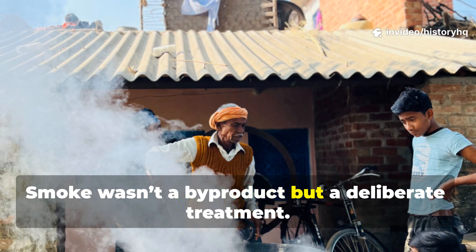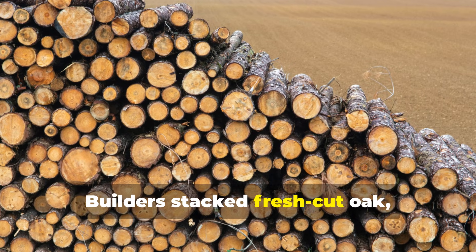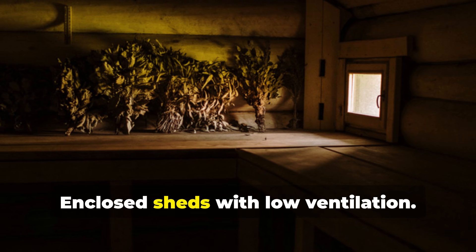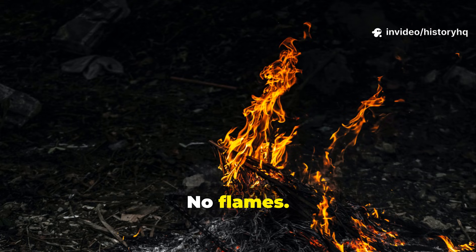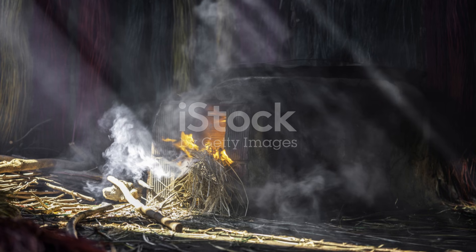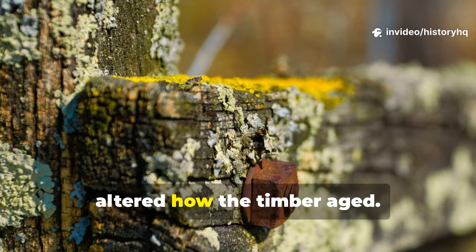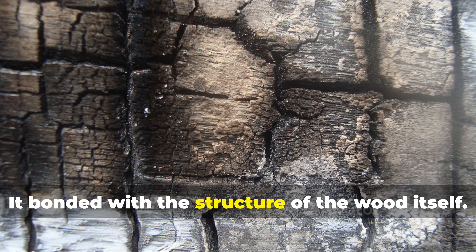Smoke wasn't a by-product but a deliberate treatment. This wasn't surface charring or cosmetic staining. Builders stacked fresh-cut oak, pine, ash, or chestnut in smoke-filled spaces for weeks or months — great halls, smoke houses, enclosed sheds with low ventilation. Fires were kept deliberately cool. No flames. No heat-driven drying. The goal was saturation. Cool smoke crept deep into the wood fibres, carrying phenols, resins, and acidic compounds that permanently altered how the timber aged. The smoke didn't just coat the surface — it bonded with the structure of the wood itself.